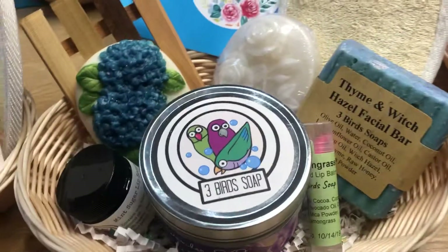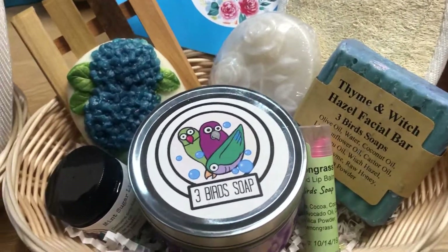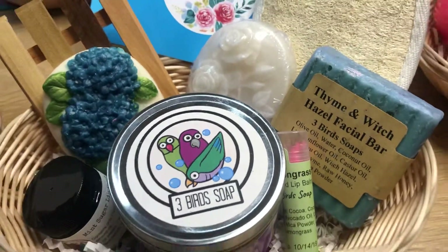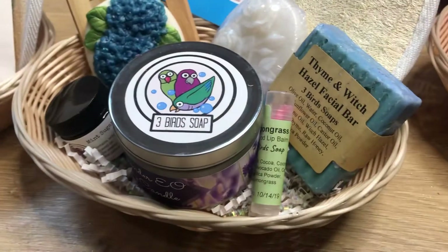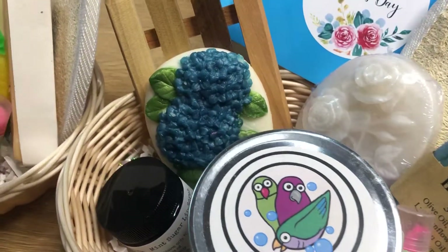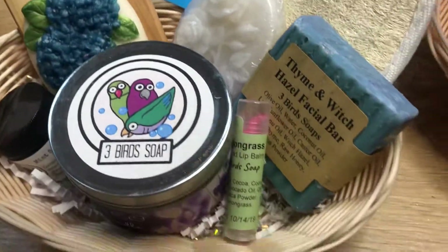The blue one over here has what was supposed to be my bar of thyme in witch hazel, but I gave it up for a good cause. Somebody's mom is going to appreciate this beautiful bar of soap — it's great for your skin and it's got raw honey in it. We've also got a beautiful blue hydrangea, white rose, and I think that's a lavender candle.